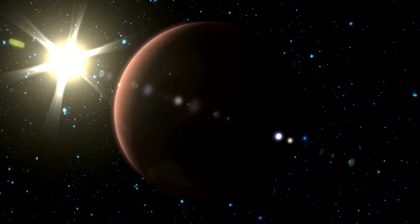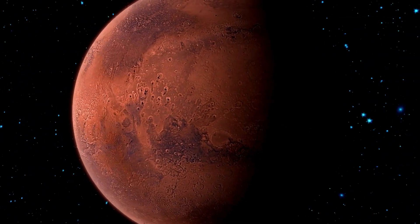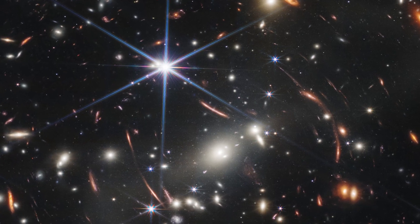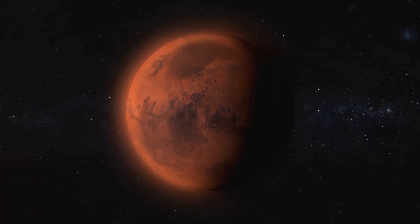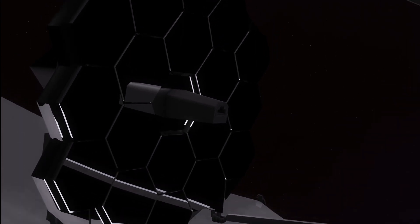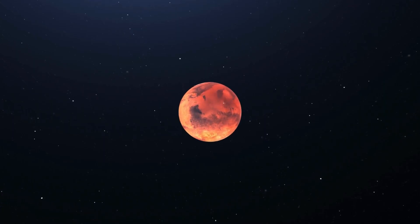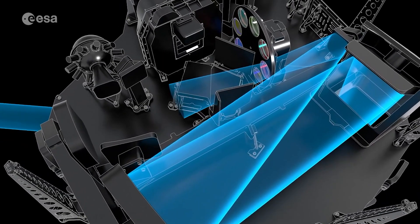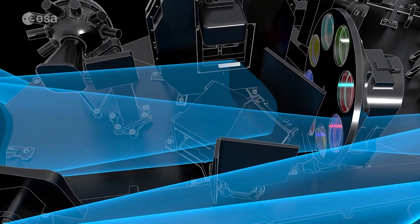Mars is not the simplest object for the JWST to perceive. Because of how near it is and how bright it is, the JWST was built to observe extremely distant and dim things. The difficulty of seeing Mars stems from its extreme brilliance. Scientists have to utilize relatively short exposures to examine Mars with the JWST because of the planet's intense infrared radiation, necessitating unconventional techniques to decipher the results.